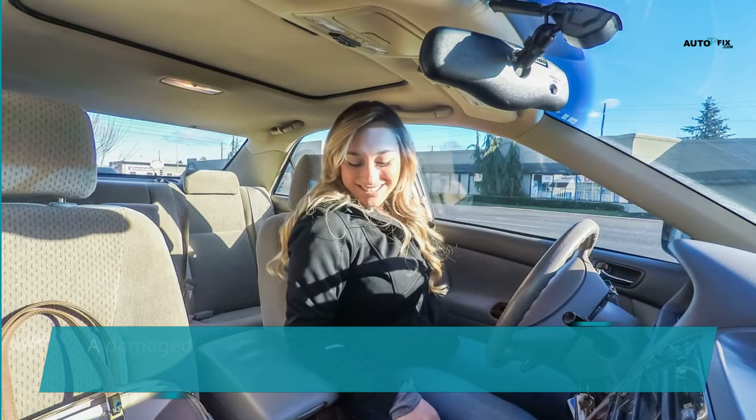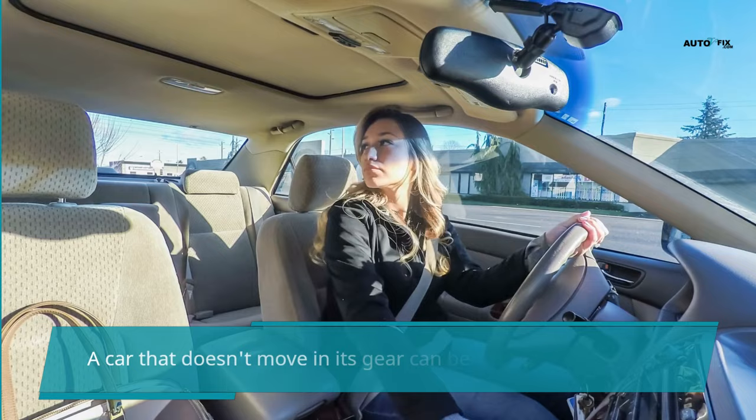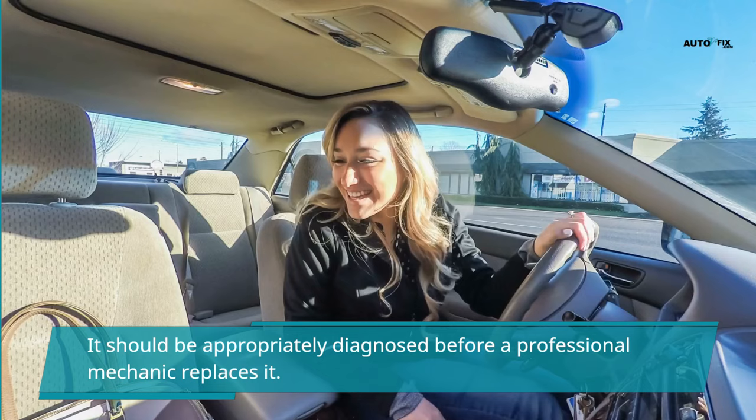A damaged torque converter may be responsible for your car not moving in reverse or drive. A car that doesn't move in gear can be caused by many things, and it should be appropriately diagnosed by a professional mechanic before replacing it.